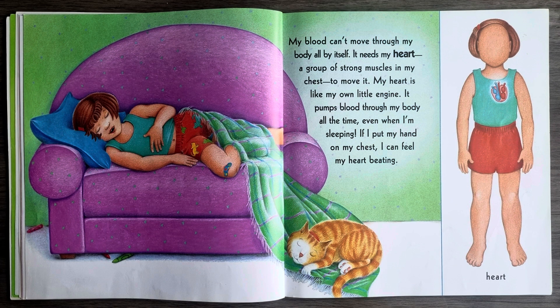My blood can't move through my body all by itself. It needs my heart, a group of strong muscles in my chest to move it. My heart is like my own little engine. It pumps blood through my body all the time, even when I'm sleeping. If I put my hand on my chest, I can feel my heart beating.